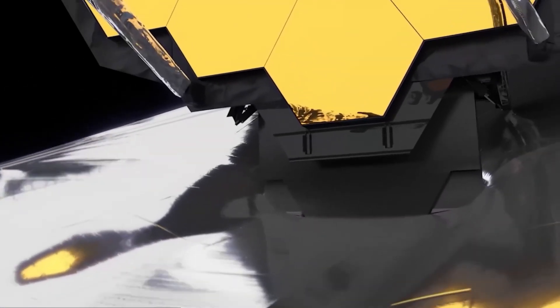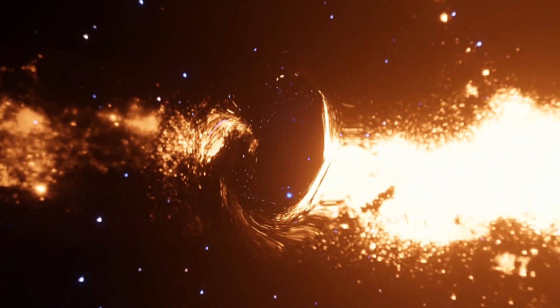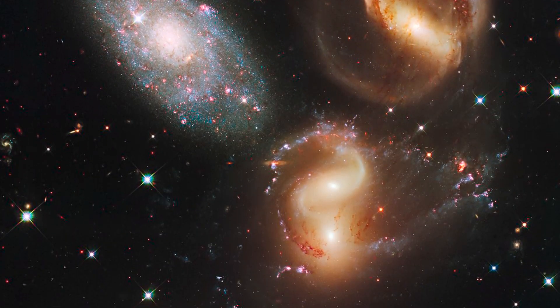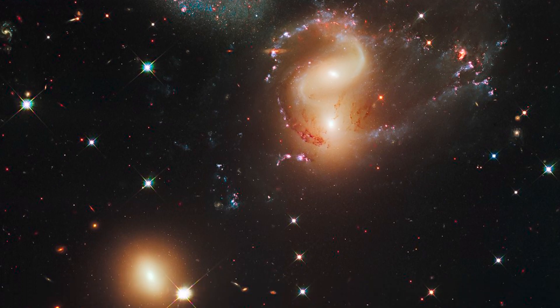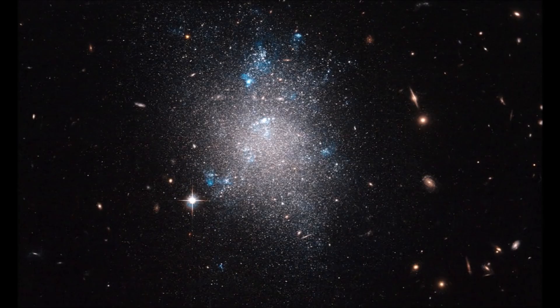Recently, it has made a truly astonishing discovery. It has detected 700 galaxies trapped in a black hole, including Stephan's Quintet, a group of five interacting galaxies. We will delve deeper into this discovery and how it impacts both us and our conception of the universe.